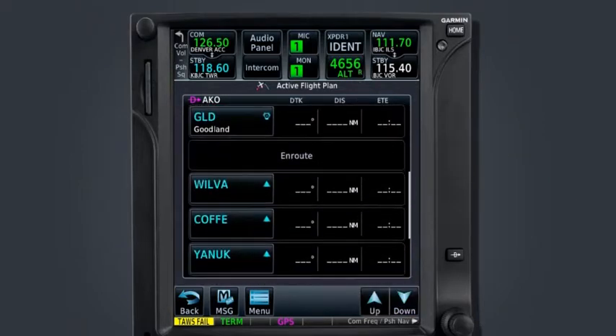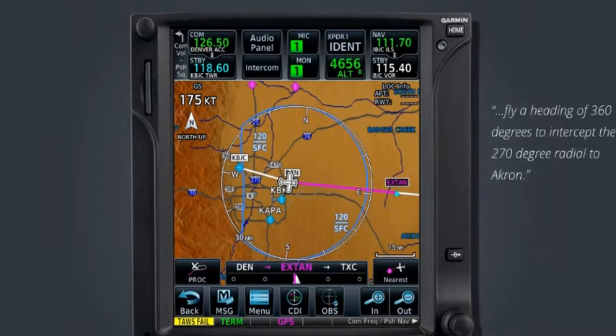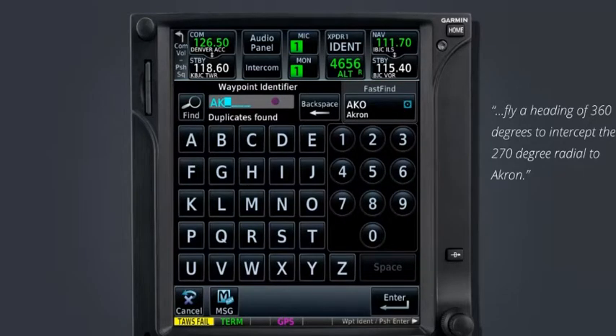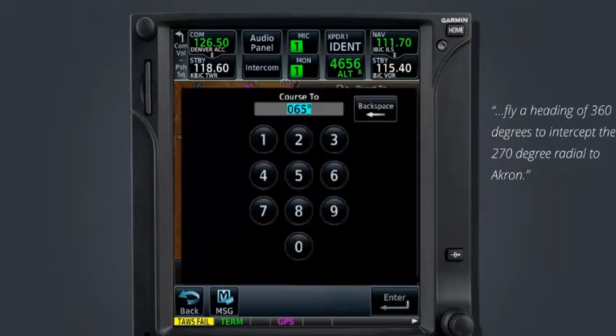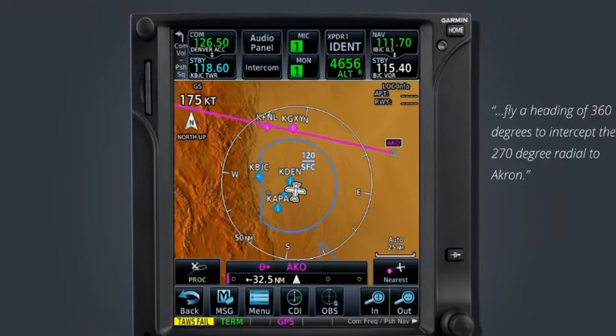There's one more feature of the direct-to I'd like to point out. When we program a direct-to, we have the ability to define our course to that waypoint. For example, ATC instructs us to fly a heading of 360 degrees to intercept the 270-degree radial to Akron. We would begin by selecting the direct-to key and entering Akron as our waypoint. A course-to is automatically populated by the system. Since we were asked to fly the 270-degree radial to Akron, we would use the reciprocal and enter a course of 90 degrees. Selecting Activate allows us to fly the heading assigned by ATC and intercept the correct course to the selected waypoint.